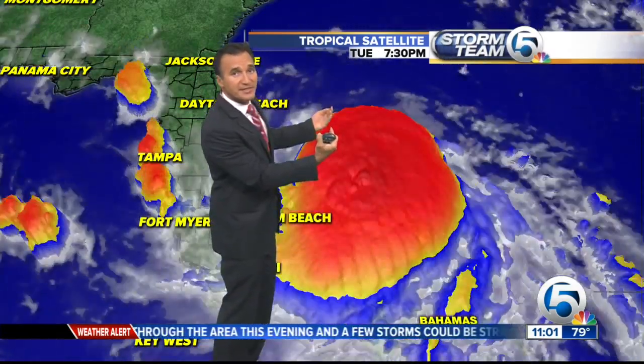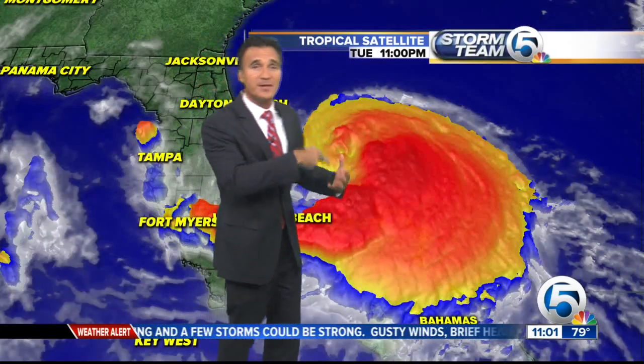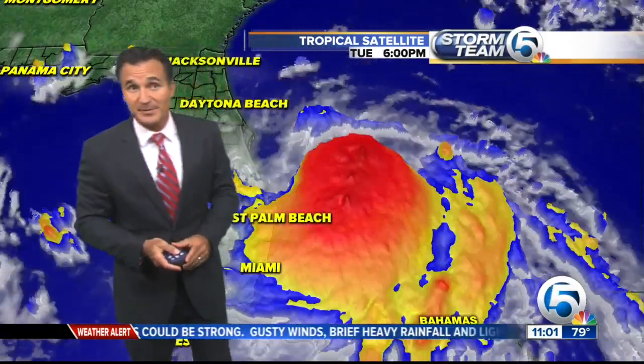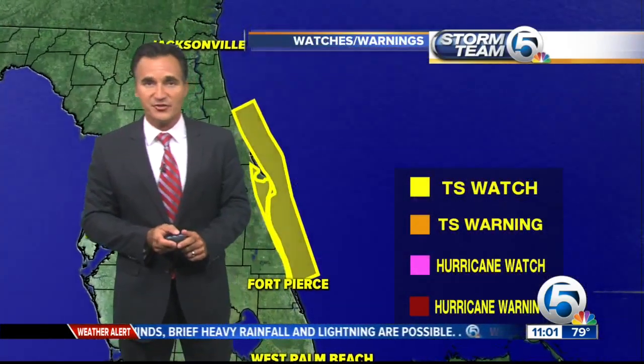This is an indication that this thing is now evacuating all the air. Air will lift up underneath, the pressures will drop, and from there the winds will respond by tightening up and getting faster. I think that's going to happen tomorrow, and we're going to see this thing start to crank up to near hurricane strength.